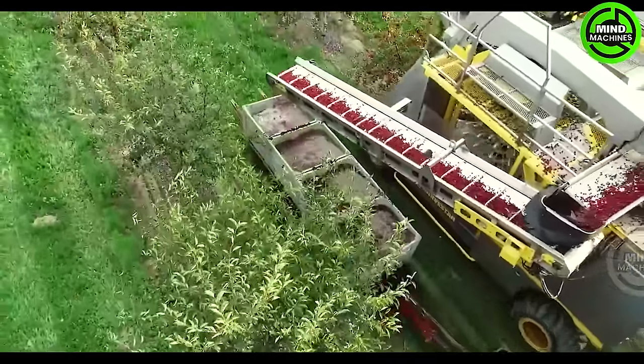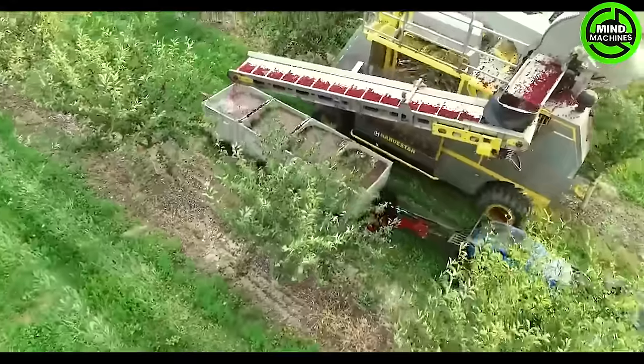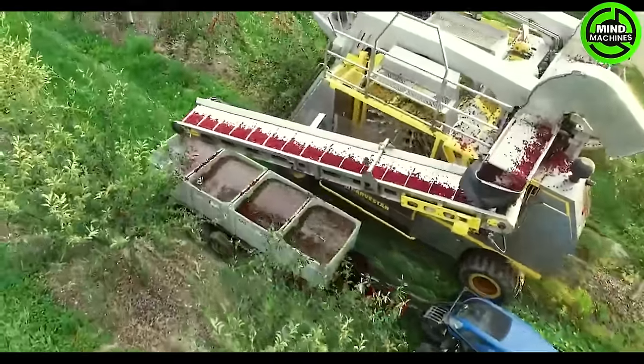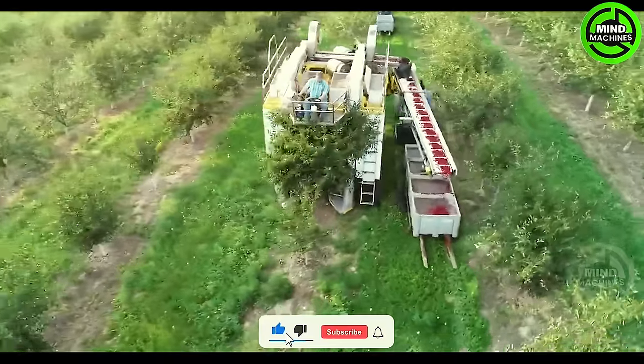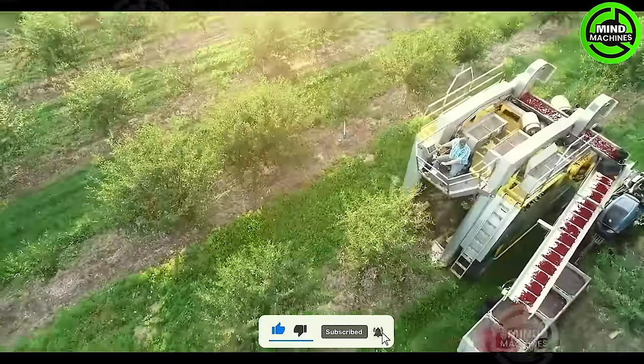The let-out tree fruit harvester stands as an efficiency marvel in orchard operations. Its cutting-edge design enables skillful navigation through fruit-laden branches, ensuring a precise and swift, bountiful harvest.